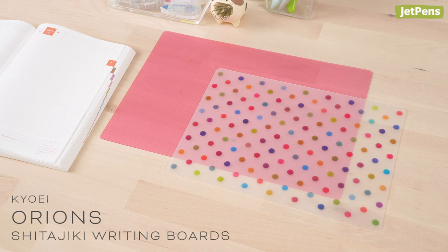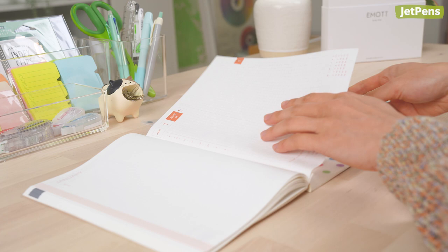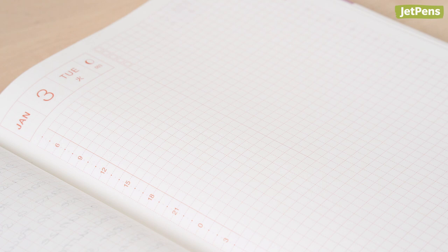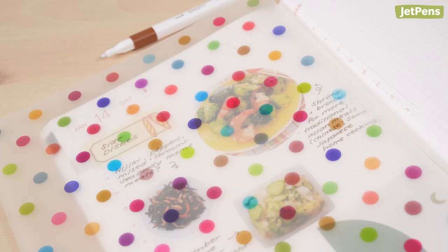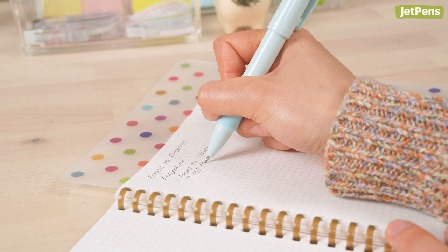Office supplies. You might not think you need a Kyoа Orion's Shita Jiki, but once you add it to your stationery collection, you'll wonder how you ever wrote without it. A Shita Jiki is a writing board that you slip beneath a sheet of paper. It provides a smooth, firm writing surface and protects the sheets beneath from ink bleed-through and dents. Try using a Shita Jiki with single sheets of paper, notebooks with lots of items pasted inside, or if you write with a lot of pressure.